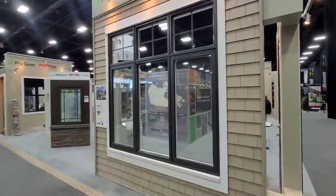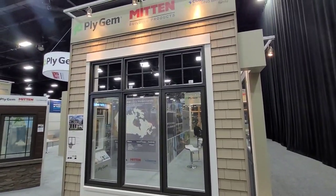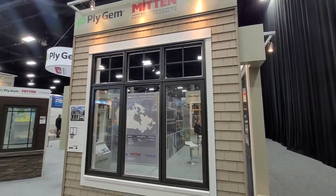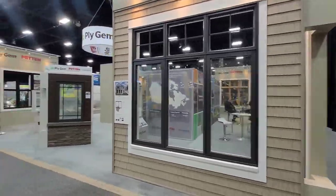Here is the exterior of the metal clad Design Series window. Grills were white on the inside, black on the outside — or brown in this case. And you have the Novik Shake on the outside in beige.